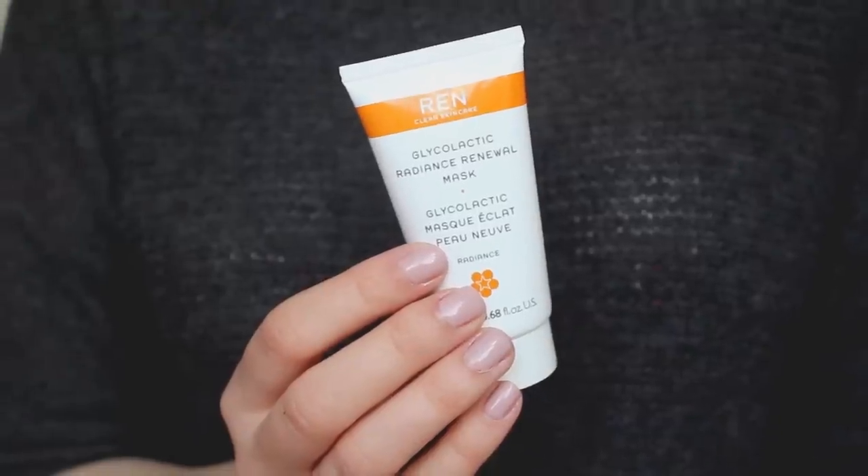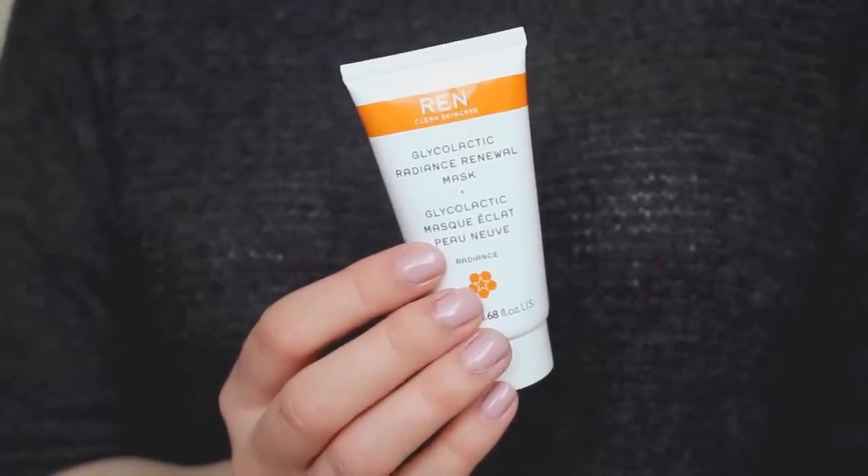The Glycolactic Radiance Renewal Mask I use once a week, and again I do really like it. It does a really good job of perking up the skin, giving it a little bit more life and a sort of youthful texture. It works by getting rid of the top layer of skin, so any dry patches from pimples and any scarring go away a lot easier when I'm using it. Neither of these two products have made my skin any worse — my skin is on its way back to normal, and they've helped it to heal a lot quicker.